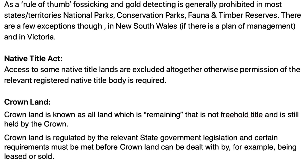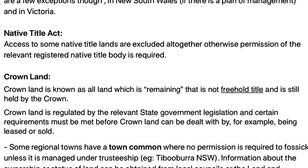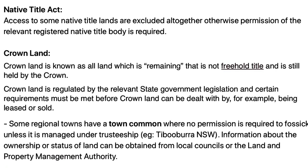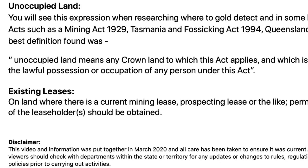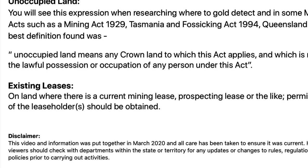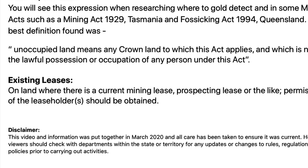Crown land is all land that is not freehold title and is still held by the Crown. It's regulated by the relevant state government legislation and certain requirements must be met before Crown land can be dealt with. An exception is regional towns with a town common such as Tipperary, which I covered in part one. Unoccupied land, as defined under acts such as the Mining Act 1929 of Tasmania or the Fossicking Act 1994 of Queensland, means any Crown land to which these acts apply that is not in lawful possession or occupation of any person under the act. So it's okay to detect on unoccupied Crown land.